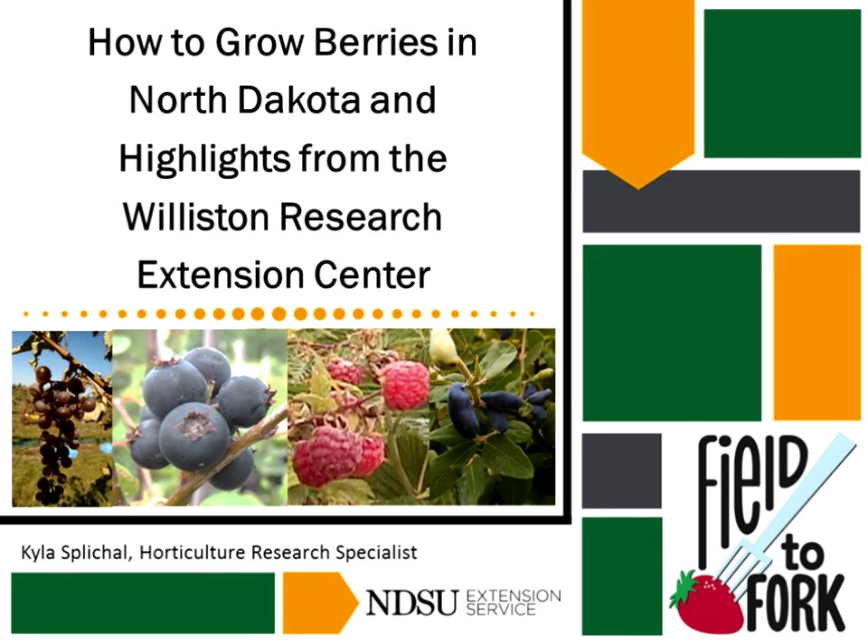I'm presenting today in place of Kim Holloway. I believe her pre-recorded video archive will be posted online on the Field to Fork website. We're going to try and post my slides on the Williston Research Extension Center website and then post a link from the Field to Fork. The reason I'm presenting for Kim — some of you might have met her — is that she is no longer at the Research Extension Center. She moved to North Carolina to be closer to her grandbabies, so we miss her already but wish her well.